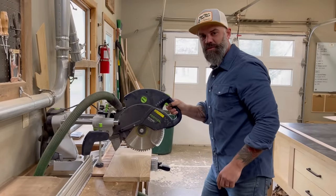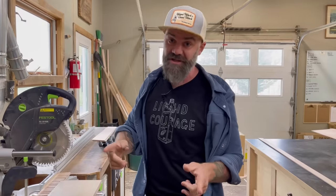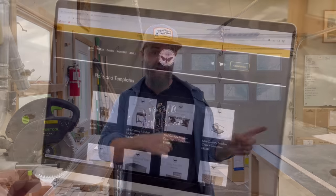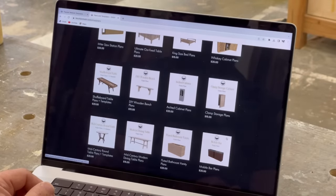New merchandise on the website - we've got new hats and new shirts. We've also been working with an awesome plan creator who's gone back through all our old videos and put plans up on the website like crazy. So if there were projects you saw in the past and you wanted plans for them, they're probably up on the website now. We've got a huge plan library, so go check it out and get yourself a shirt or a hat.